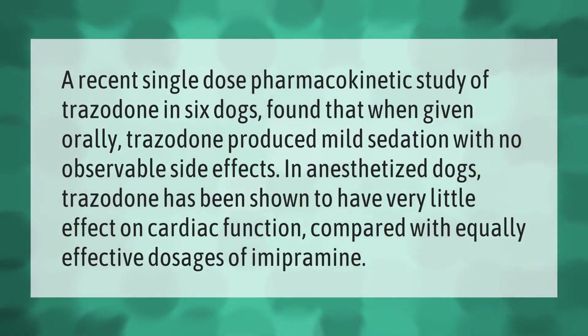A recent single-dose pharmacokinetic study of trazodone in six dogs found that when given orally, trazodone produced mild sedation with no observable side effects. In anesthetized dogs, trazodone has been shown to have very little effect on cardiac function compared with equally effective dosages of imipramine.